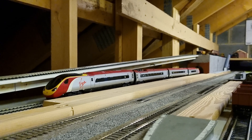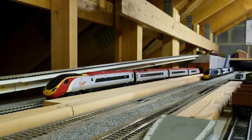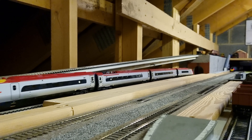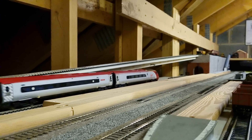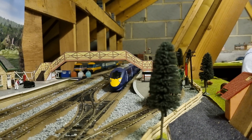Alongside the Avanti West Coast Pendolino, we are also going to be running the Virgin Pendolino. The final loco we're going to be running today is the Class 395 Javelin.